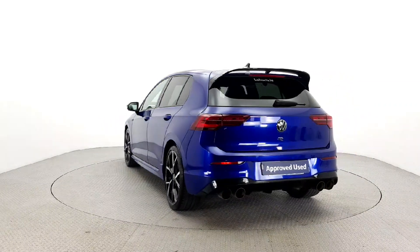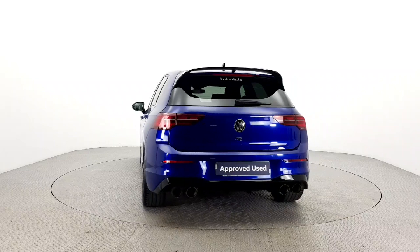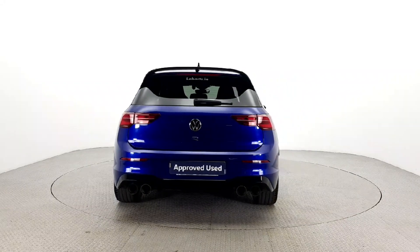Don't miss out on this top-of-the-line estate model. Call us or visit laharts.ie for more information today.